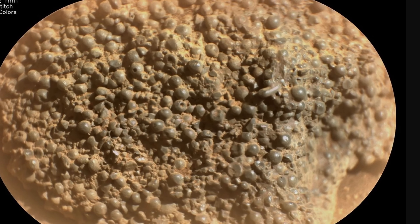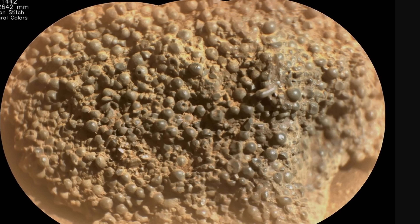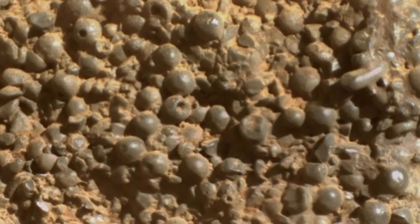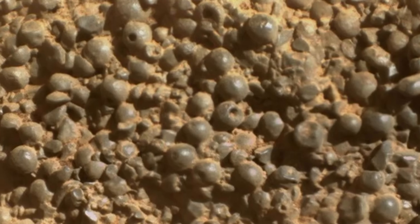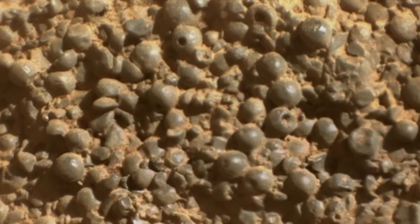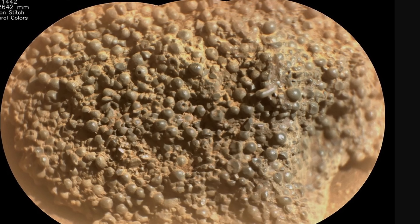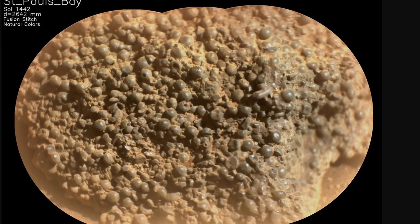Specifically, it seems to contain really strange spherules a few millimeters in size whose origin is currently unknown. Not all of them are entirely spherical — some seem to be elongated, some possess angular edges, some have been broken in the past, and some even seem to have tiny holes. Right now the mystery is their formation.